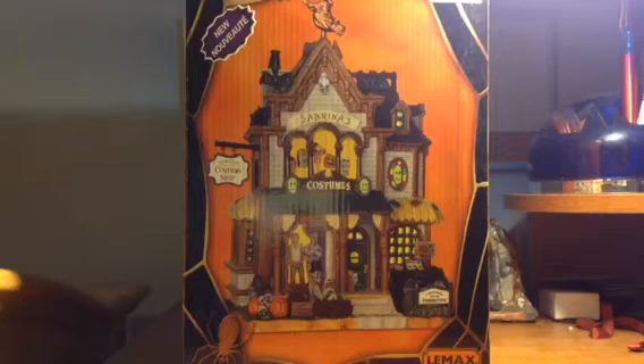This episode of Reviews from the Tomb, I will be reviewing the 65134 Sabrina's Costume Shop. This costume shop was released this year in 2016 at Michaels, and this was in fact my first Sabrina's Spooky Town building for this year, and honestly it was a really cool one.